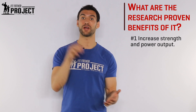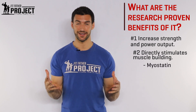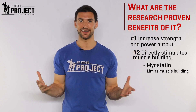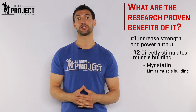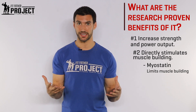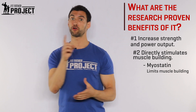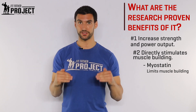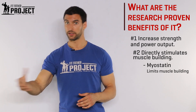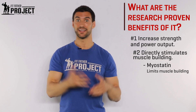Creatine also directly stimulates muscle building. This is some new research that's super cool: humans have a gene called myostatin, and what myostatin does is actually prevent and down-regulate muscle building. When we strength train and do lifting workouts, myostatin levels decrease — that's why it helps us build muscle. Creatine also augments this effect; creatine further decreases myostatin and directly works on lowering myostatin so you will build more muscle. So for a bodybuilder, creatine helps you build muscle by directly acting on that myostatin pathway.